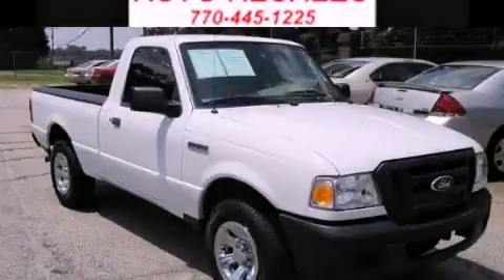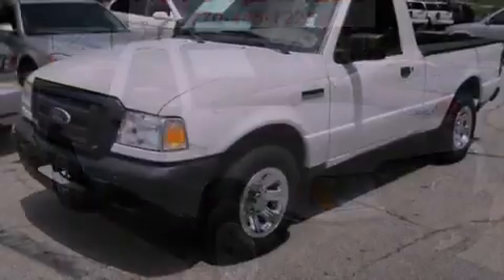This is a 2007 Ford Ranger. Strong, durable, and dependable.